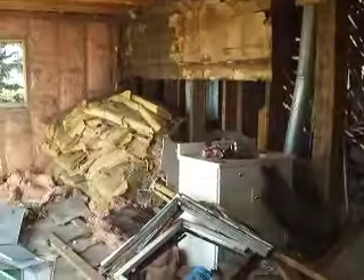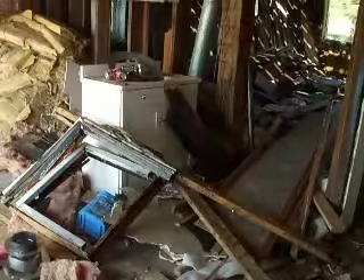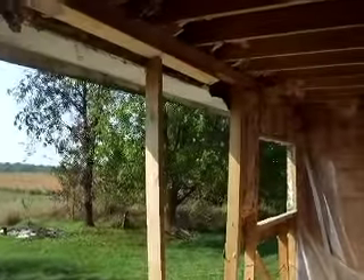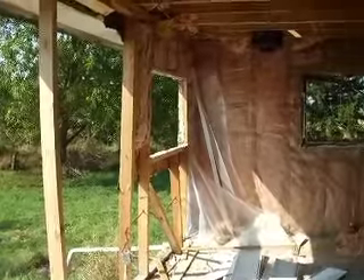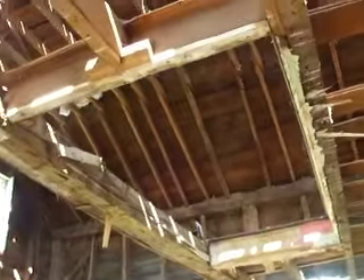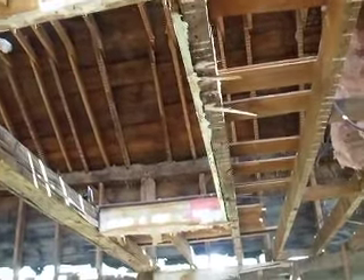Wow. There's the bathroom sink. So, it looks like this was the upstairs here. You can see the windows, but they have torn it completely out.